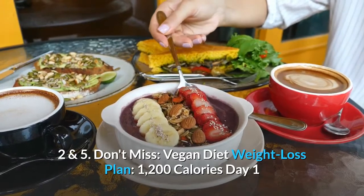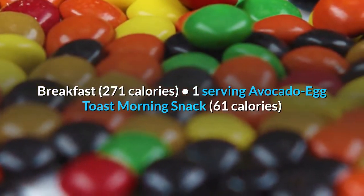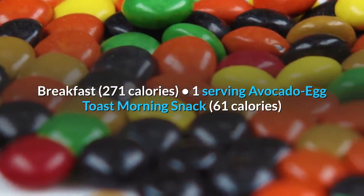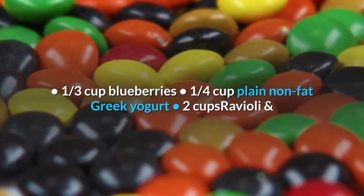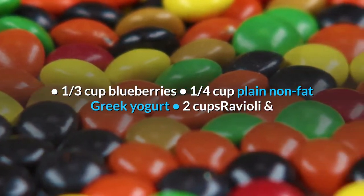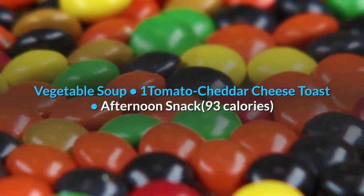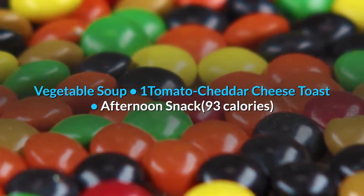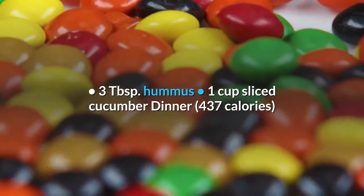Day 1. Breakfast, 271 calories: 1 serving avocado egg toast. Morning snack, 61 calories: 1 third cup blueberries, 1 quarter cup plain non-fat Greek yogurt. Lunch: 2 cups ravioli and vegetable soup, 1 tomato cheddar cheese toast. Afternoon snack, 93 calories: 3 tablespoons hummus, 1 cup sliced cucumber.